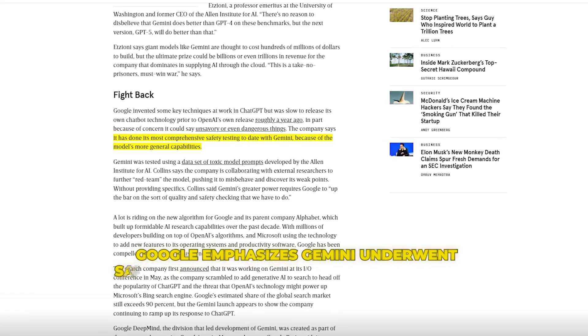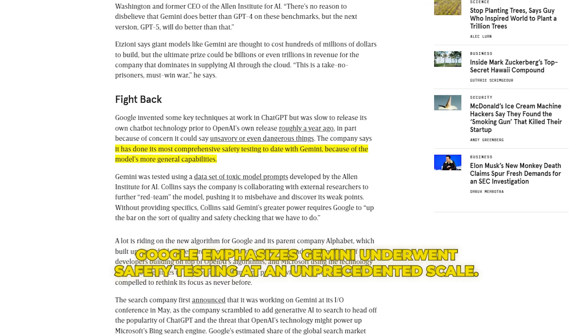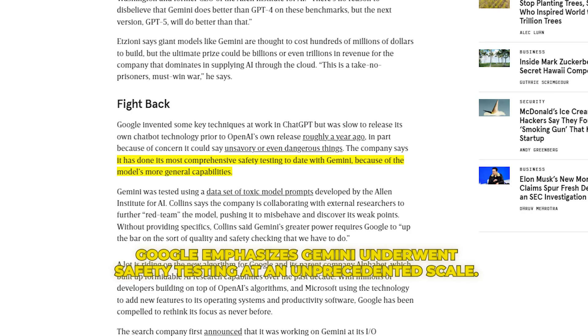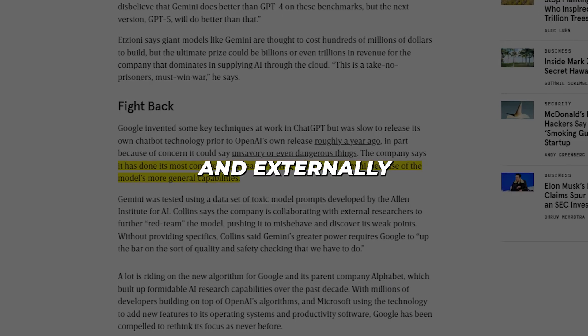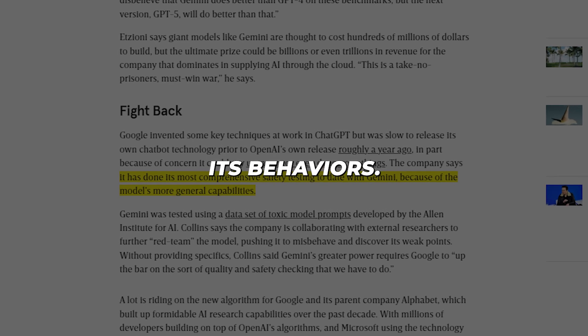Google emphasizes Gemini underwent safety testing at an unprecedented scale — both internally screening over 3 million English sentences to expose problematic tendencies, and externally allowing 80 independent researchers to stress test and audit its behaviors.